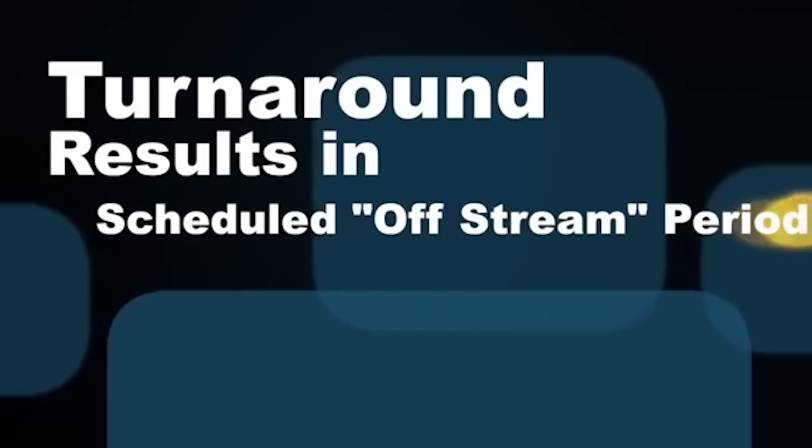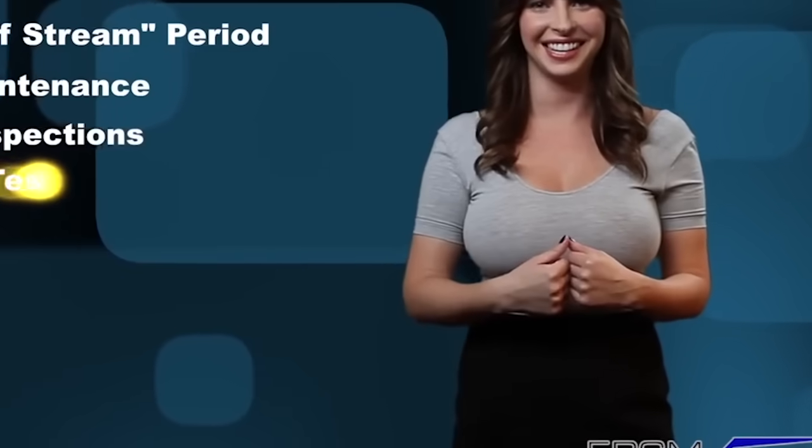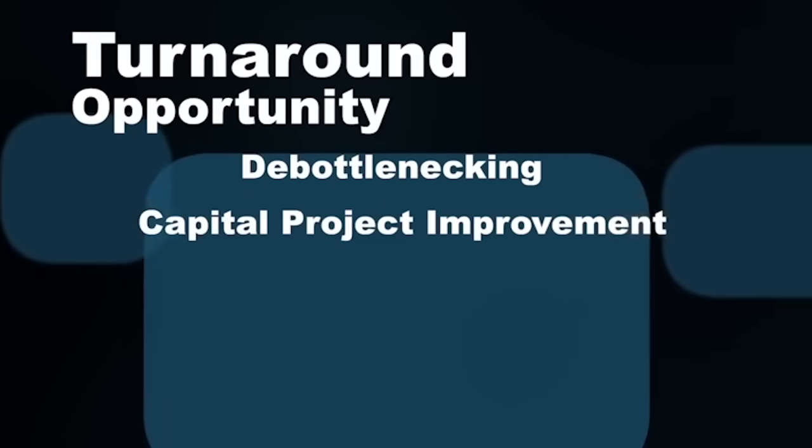It may just be Arial Bold, but that's all you need to get the job done. It's a font that's big enough to know that competing with other fonts is a waste of time. It's a real heavy one, but it's bloody fun to play with. De-bottlenecking, capital project improvement.